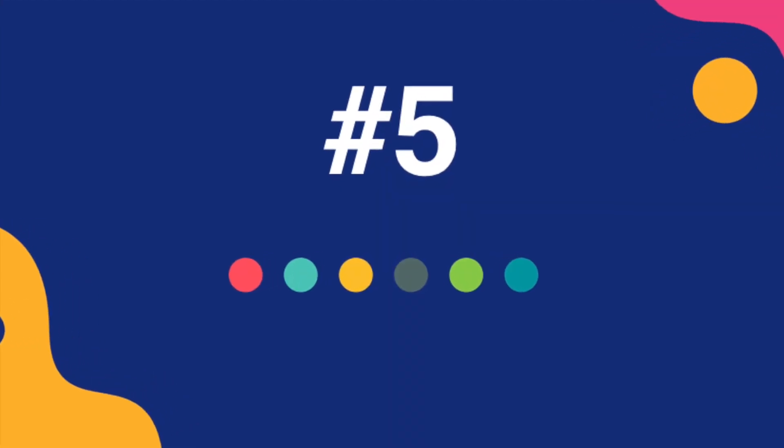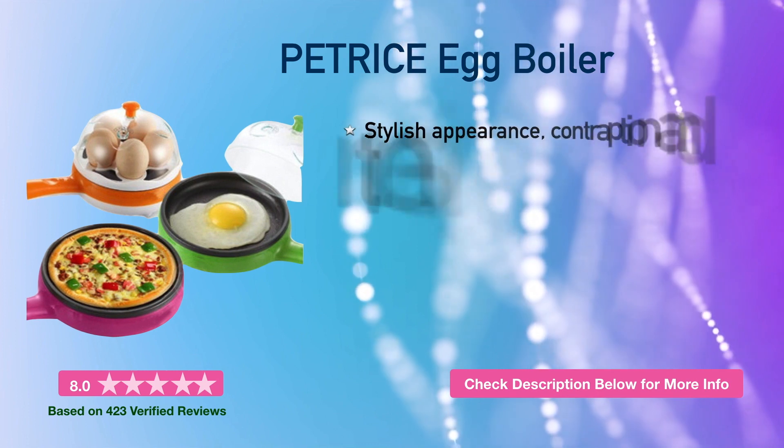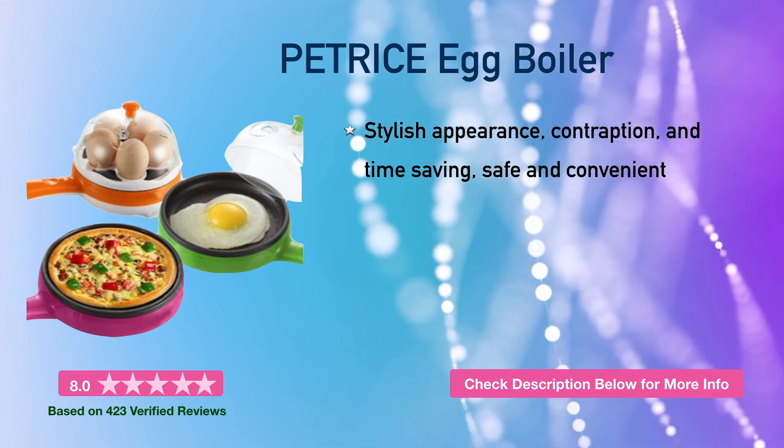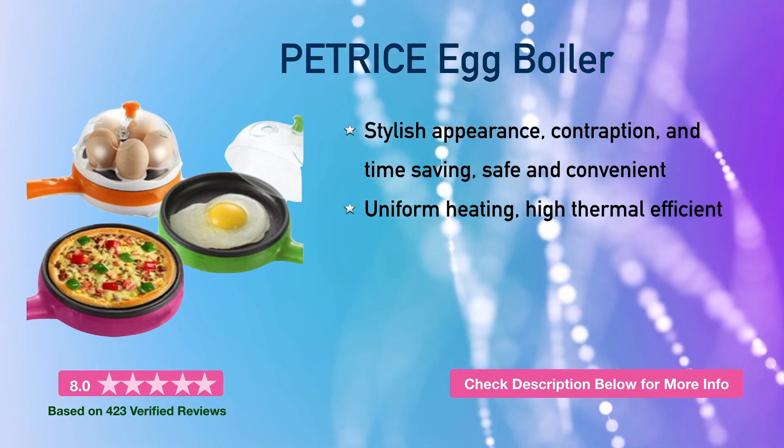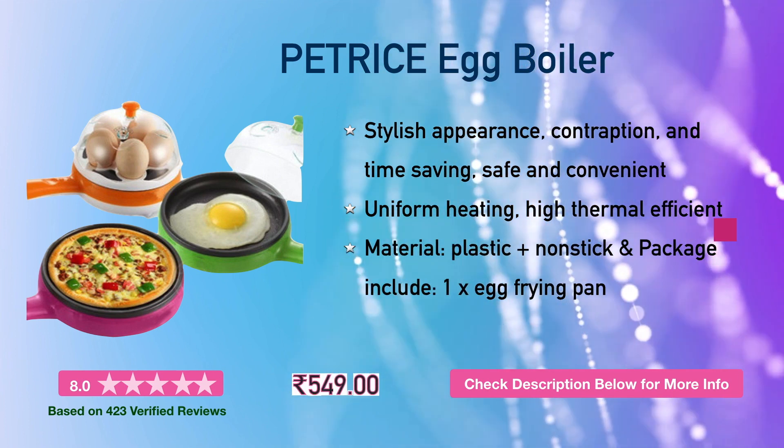So what are we waiting for? Let's get started. First is the Pet Rice egg boiler. It has a stylish appearance, is compact and time-saving, safe and convenient, with uniform heating and high thermal efficiency. This will cost you around 600 rupees.